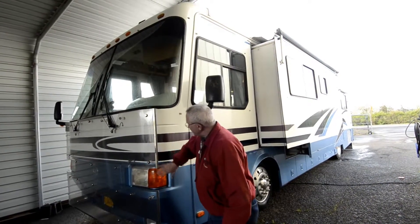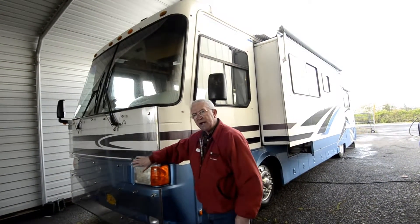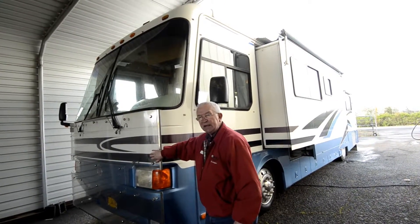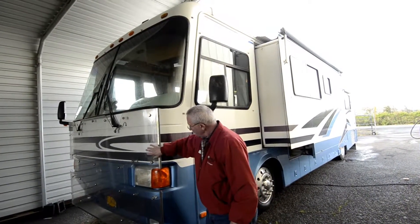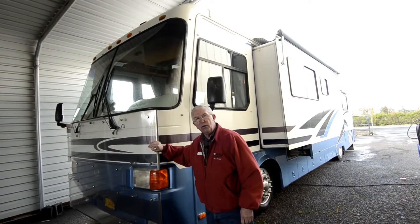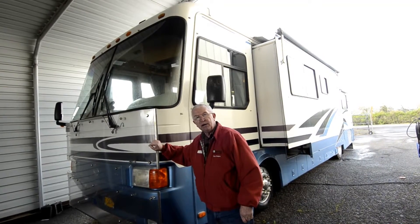With the Monaco Windsor, this whole section will slide out. This is bus armour, which was very common back in its day for protection. This whole generator will slide out for accessibility, and we do have the Onan quiet diesel generator.